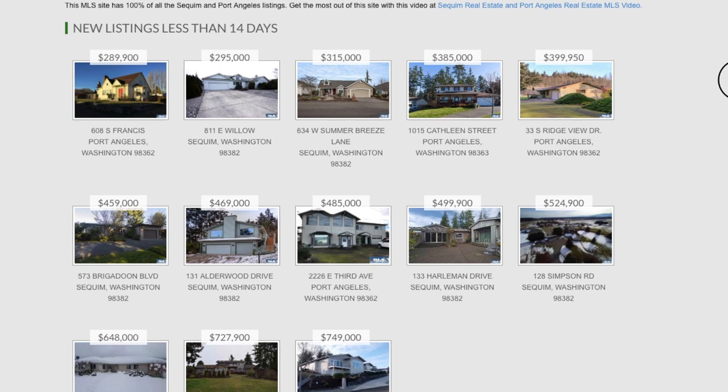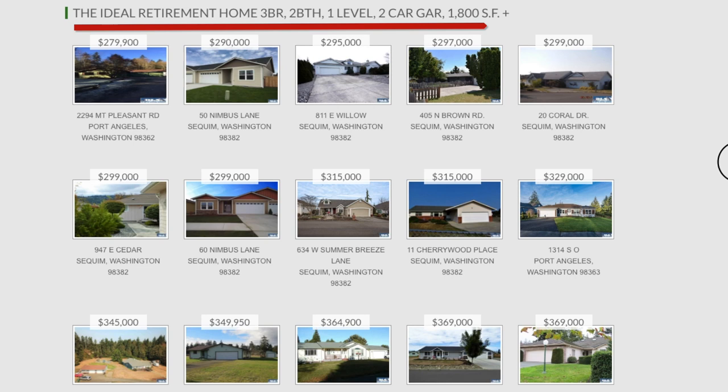As you'll see on the home page, we have the brand new listings — less than 14 days — and a list of the ideal retirement homes.